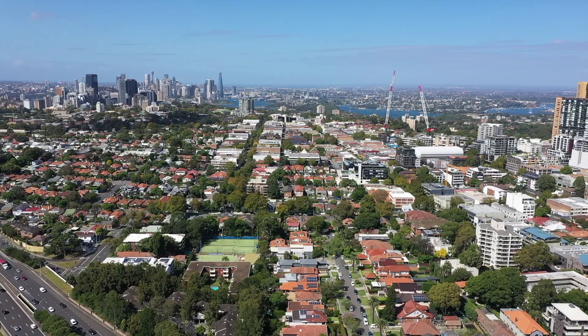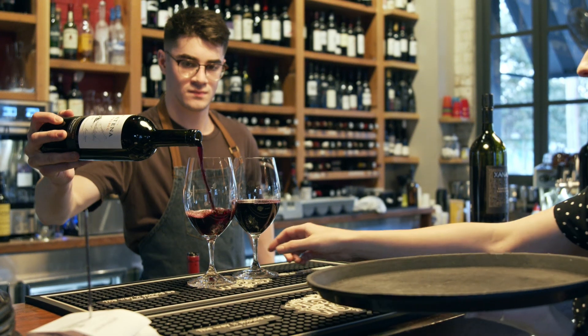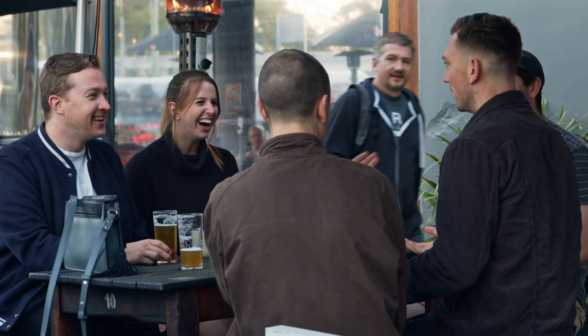The location here is highly desirable, being only a stroll away to the heart of Crow's Nest with its popular bars, cafes and restaurants, and only 15 minutes from the CBD.